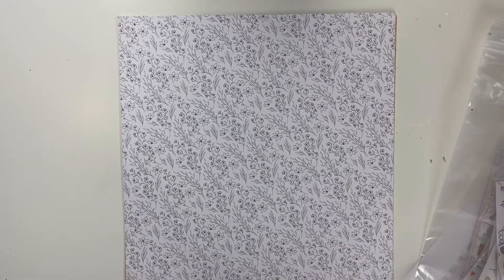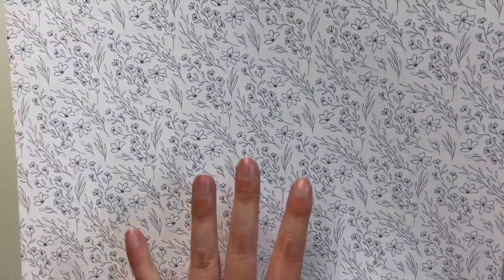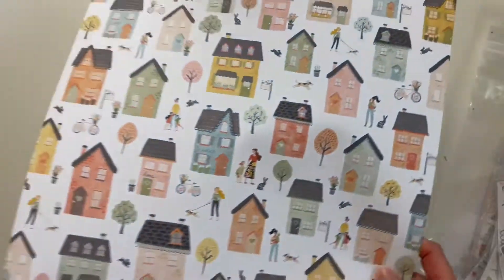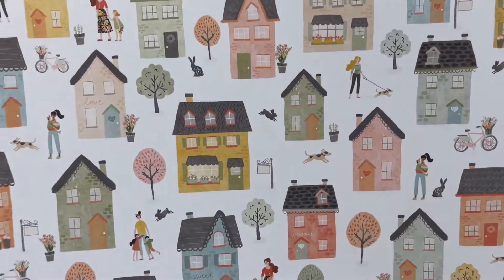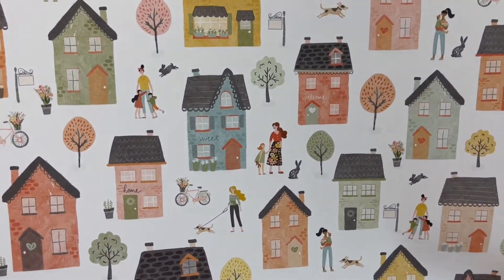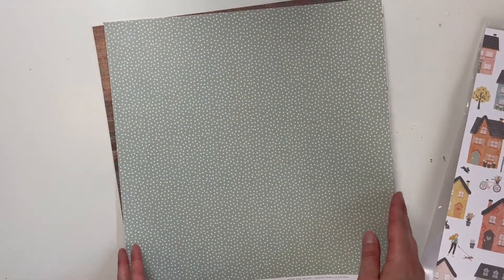Let's see the papers I ordered — I didn't order everything but I did order quite a bit. This one's called 'Neighborhood' — it's really pretty. I love that it's black and white and it looks like it's drawn on or something. The back has these houses — how beautiful, I love it, really really pretty. The next one is 'Family Ties' — I love this color, it's like a mint green, kind of a pale mint green.